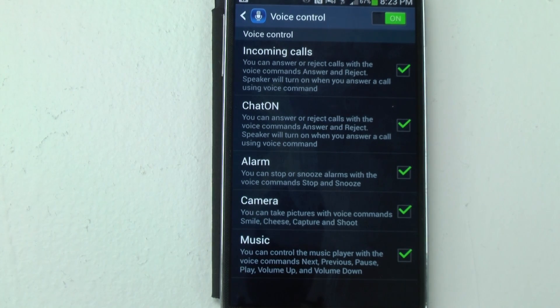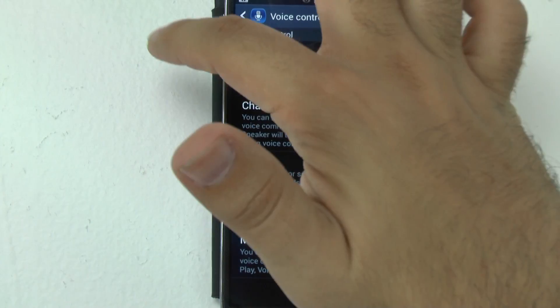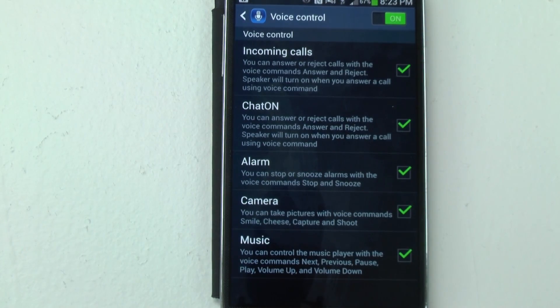For the camera, this is probably the voice command I use most often. When you take a photo by tapping a button, it moves the device a little bit, even if you use the volume rocker keys. Voice is far better because you don't move the device at all. I say 'capture' — that's the one that works best for my voice. Try all four commands to see which works best for you. It's especially handy when you need to angle the device around corners.